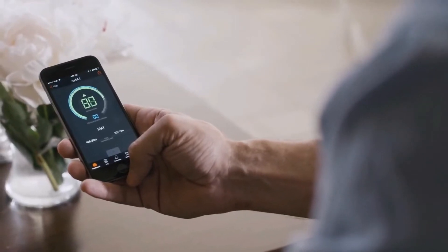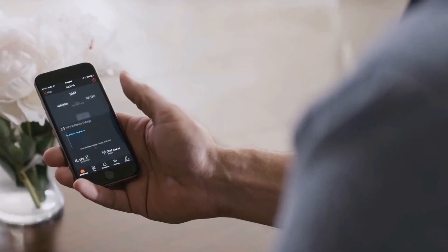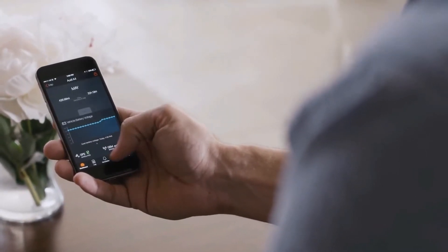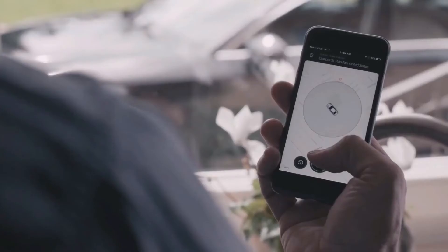Spying on someone? Maybe for work or for some personal issues? Whatever be the reason, make sure you're completely prepared before you embark on this journey. So let's start.